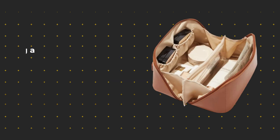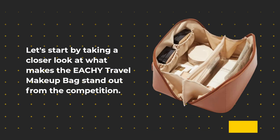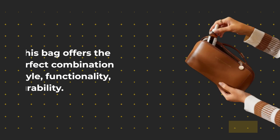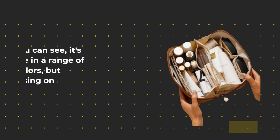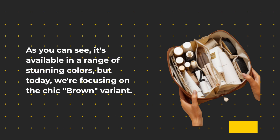Let's start by taking a closer look at what makes the EACHY Travel Makeup Bag stand out from the competition. This bag offers the perfect combination of style, functionality, and durability. As you can see, it's available in a range of stunning colors, but today we're focusing on the Chic Brown variant.